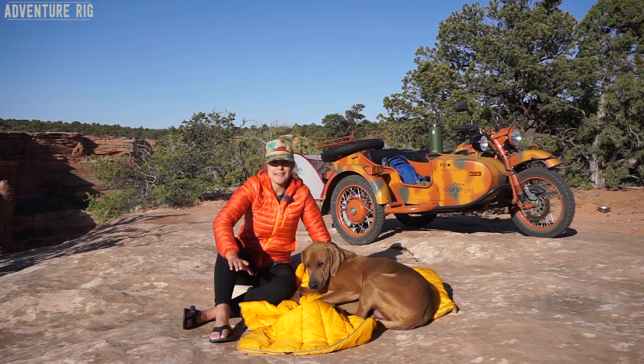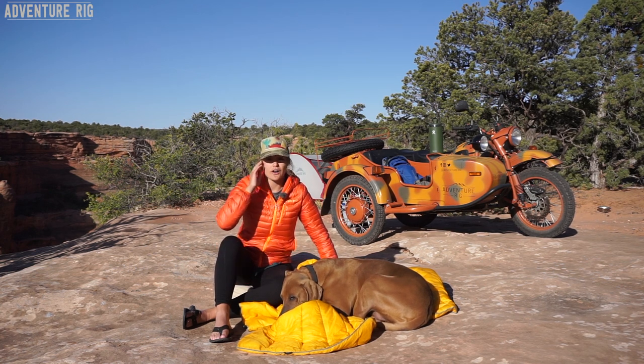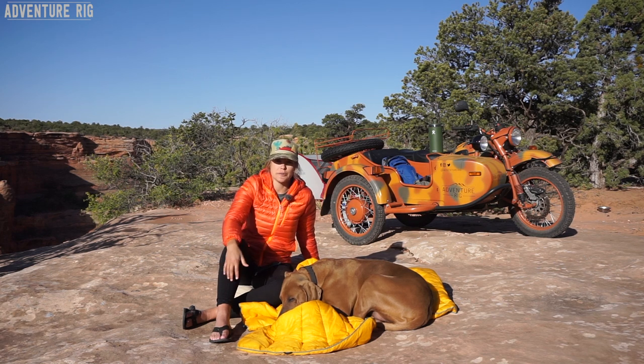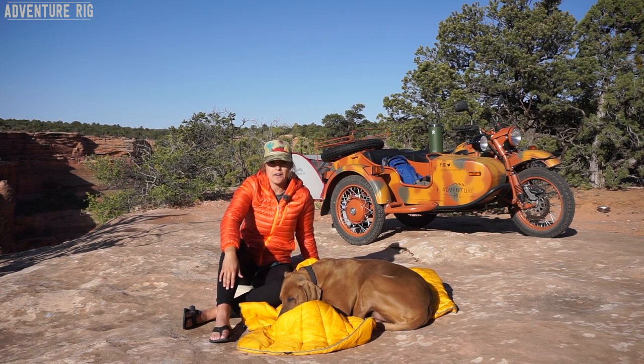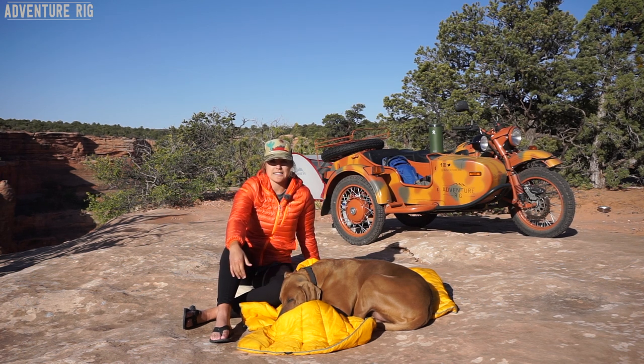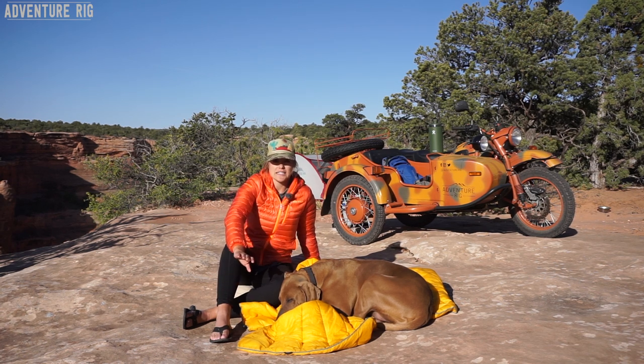Something I love about these blankets is that not only are they extremely warm with synthetic insulation, they're also really durable, so we're not afraid to take them outside and use and abuse them. As you can see, I'm sitting on Hank's bed — the Rumpel blanket is on the sandstone and he's on top of it. We've been using it like this for about two months now and we have yet to see any wear signs on this blanket.